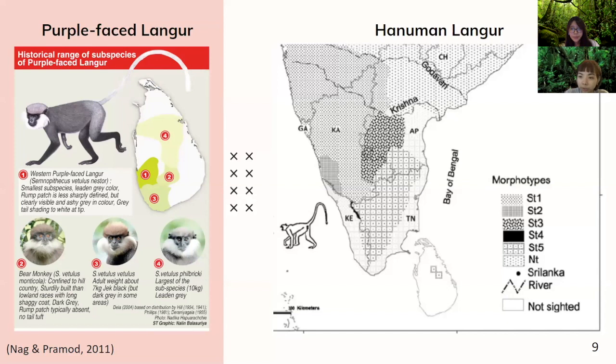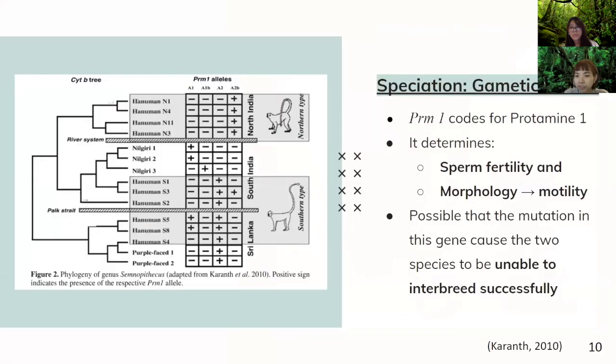If you look at the right-hand side of the figure, the Southern type 5, ST5, mostly lives in the eastern southern part. And in Sri Lanka, there is also the same type that lives there. So they likely moved there and evolved into the purple-faced langur, whose distribution is shown on the left-hand side. We think there is speciation that caused a gametic barrier between the Hanuman langur and the purple-faced langur.